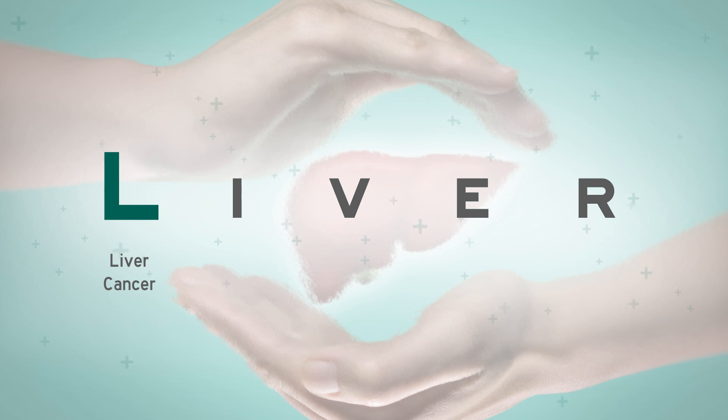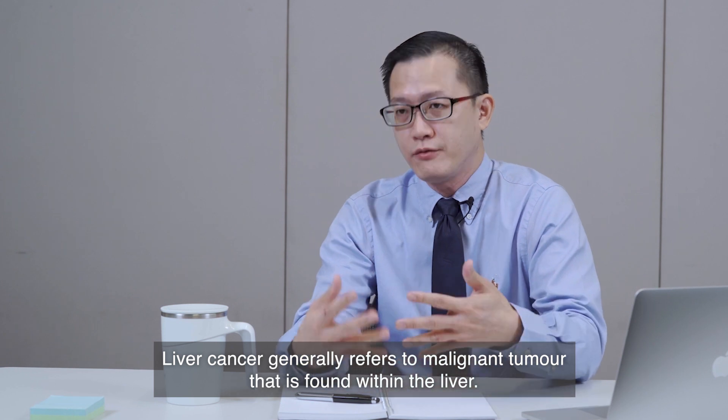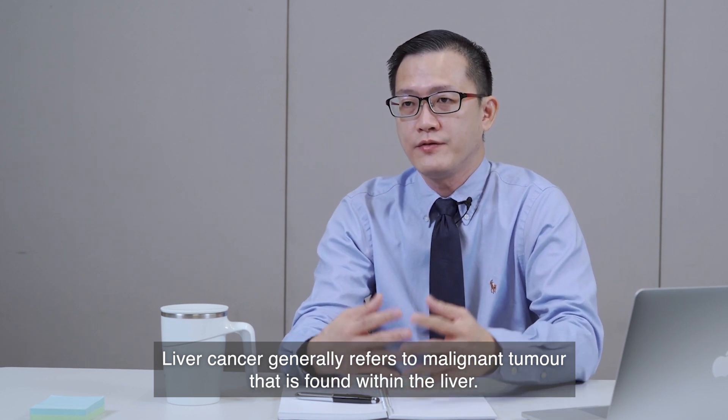Let's start with L, liver cancer. What is liver cancer? Liver cancer generally refers to a malignant tumour that is found within the liver.